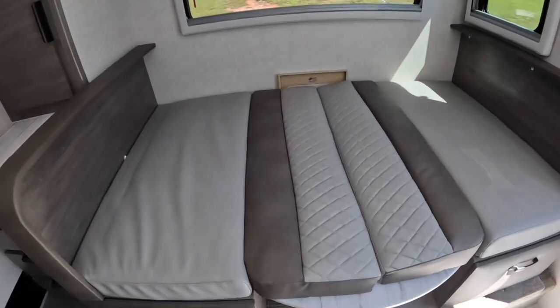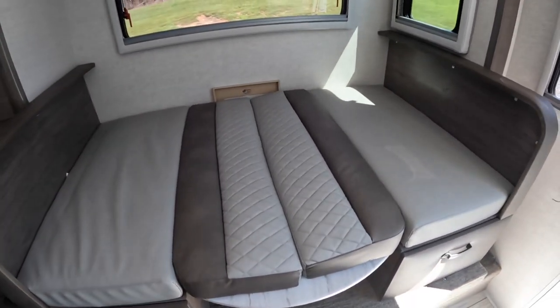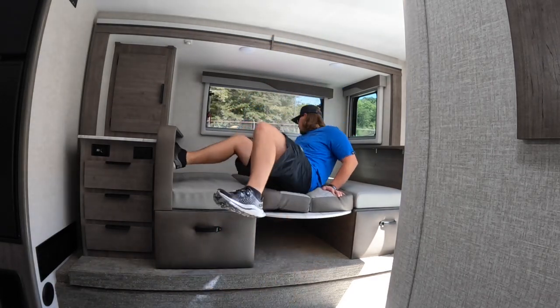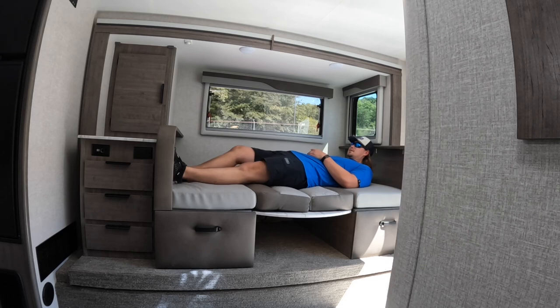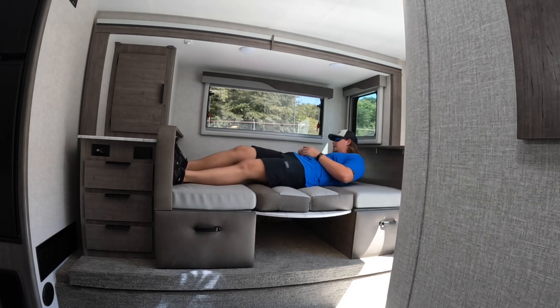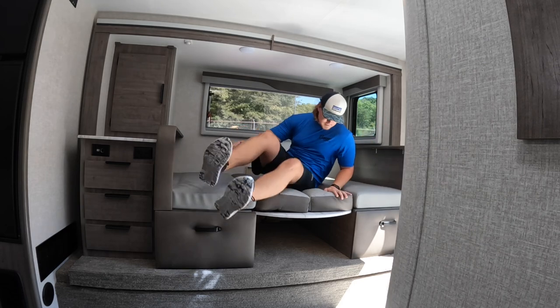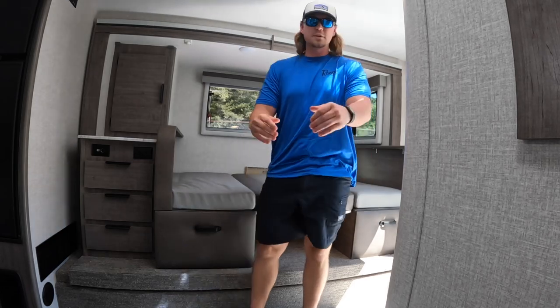Give me one second, I'll show you what it looks like with a human laying on it. I'm six-one so I've got to lay sideways. There you have it — that's what it looks like with a full-grown human laying on it. Hopefully that clears things up.